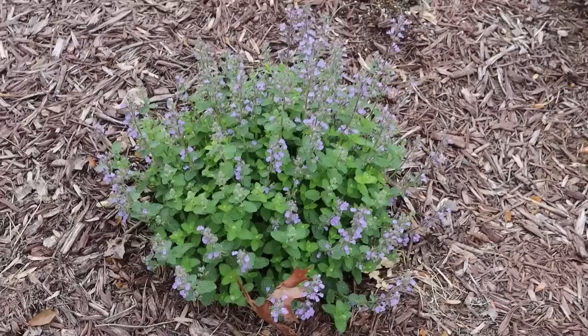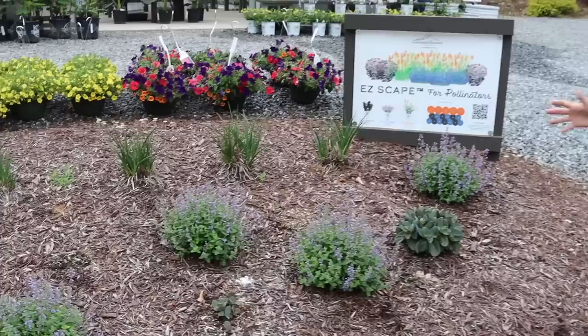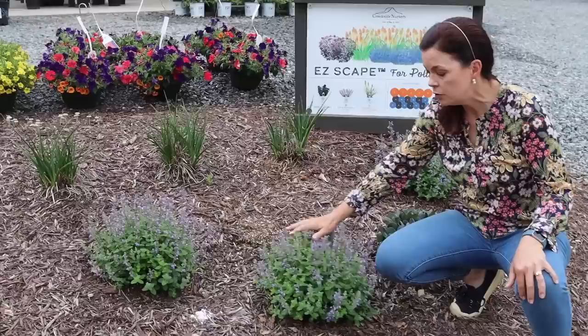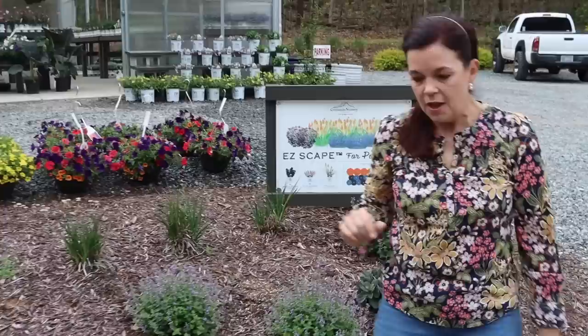Right now what is shining is the nepeta — the cat's pajamas. This has been in the ground for not quite a whole year; we put it in last summer. I did trim the dead foliage back in winter, but look how beautiful these mounds are. Nepeta is wonderful in early spring — full sun, beautiful color, nice and low and mounding, easy peasy. It is a catmint, very fragrant, which makes it more deer resistant — resistant, not deer proof.